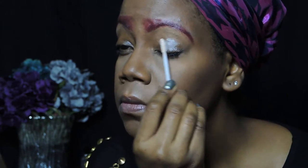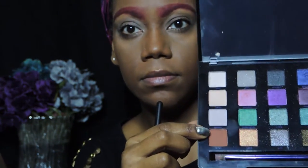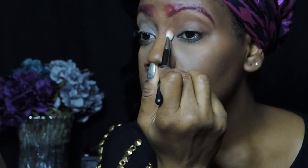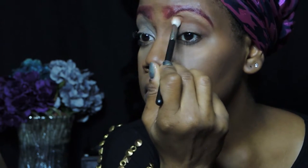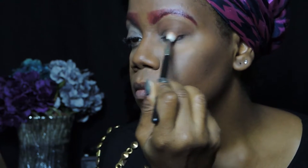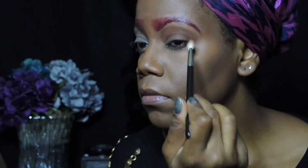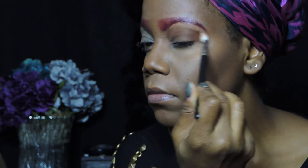As an eyeshadow base I'm using Urban Decay Primer Potion to give the eyeshadow something to stick to. I'm blending that out with my ring finger. Taking the Urban Decay Vice Palette, I'm using the color Bitter to go over my lid as a transition color. Using the Tartelette palette, I'm using the color Rebel, which is a similar shade, just to define my outer crease.